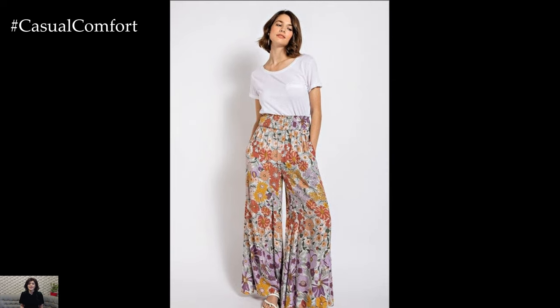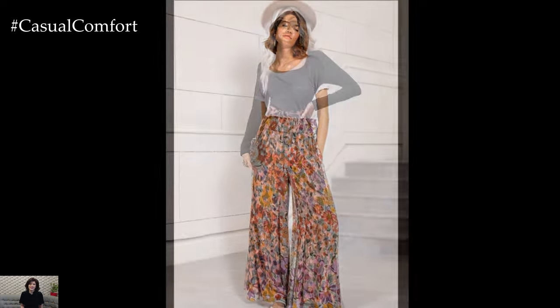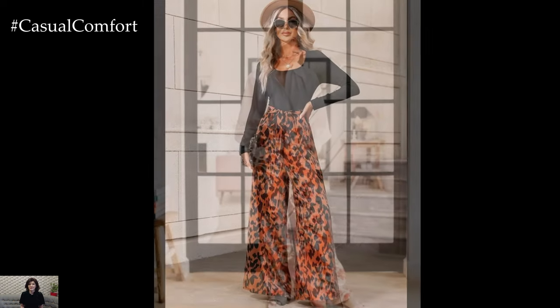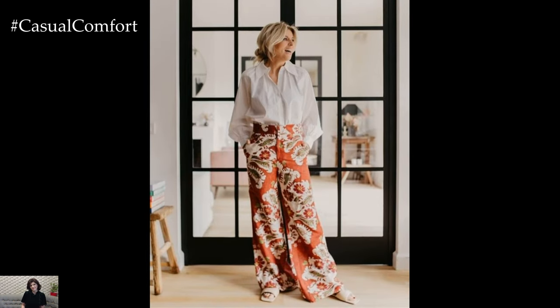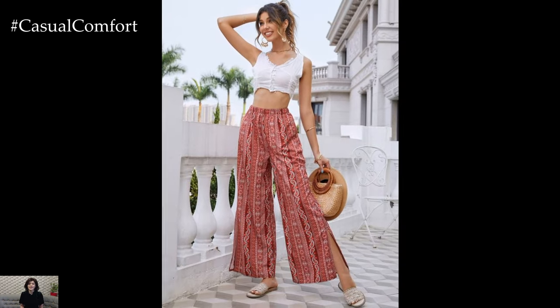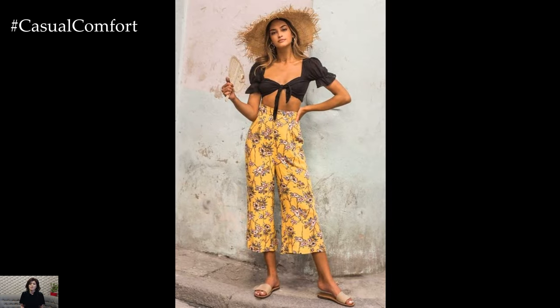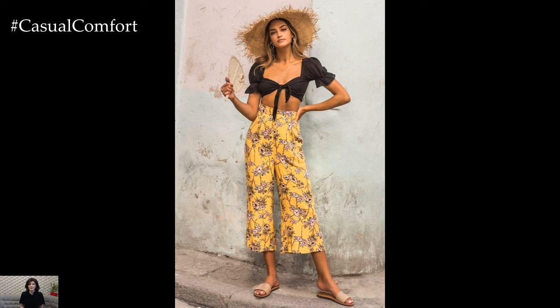And don't forget to finish off your look with a chic handbag or tote to carry all of your summer essentials. In conclusion, wide-leg pants prints are a summer wardrobe essential that combines style, comfort, and versatility in one effortlessly chic package. Whether you're lounging by the pool, exploring a new city, or enjoying a night out on the town, these pants are sure to keep you looking and feeling cool all season long. So embrace the laid-back glamour of wide-leg pants prints this summer, and get ready to turn heads wherever you go.